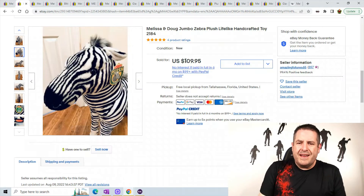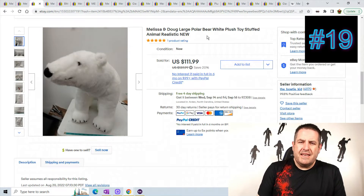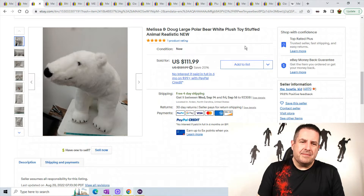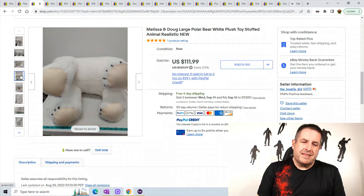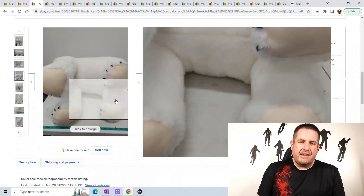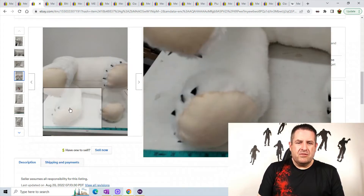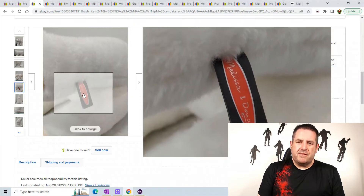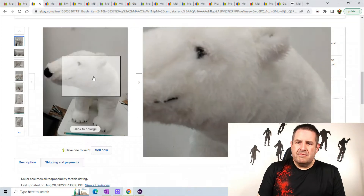He sold for $109.95. Number 19 is a large polar bear. Melissa and Doug do a lot of big items and a lot of lifelike items, so if you find any you're probably looking at a big shipment — they don't usually sell a lot of small things. But they do sell a lot of puppets, so keep your eye out for that. There's the tag right there and it's just a nice polar bear with a black nose.